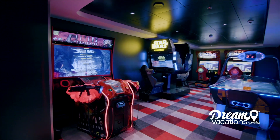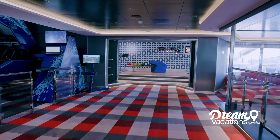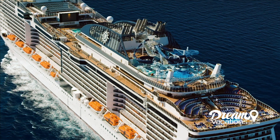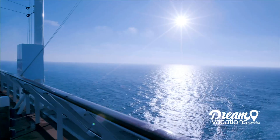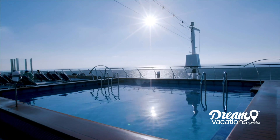You'll find that the activities on Meravilla are seemingly endless. From a virtual gaming arcade featuring an exciting flight simulator to a bowling alley, you will surely discover something that suits your interests. If you're looking for sea breezes and sunny skies, expansive pool decks offer plenty of space to relax.